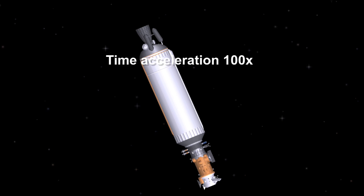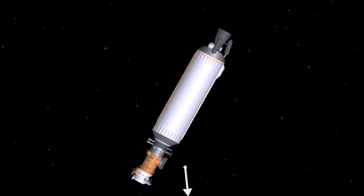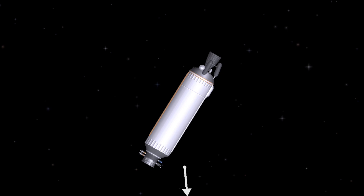The mission now enters a coast phase in preparation for Landsat 9 separation. At 1 hour 20 minutes and 40 seconds, Centaur releases NASA's Landsat 9 into a near-polar sun-synchronous orbit to continue the legacy of the Landsat program monitoring Earth's climate, water, and vegetation.